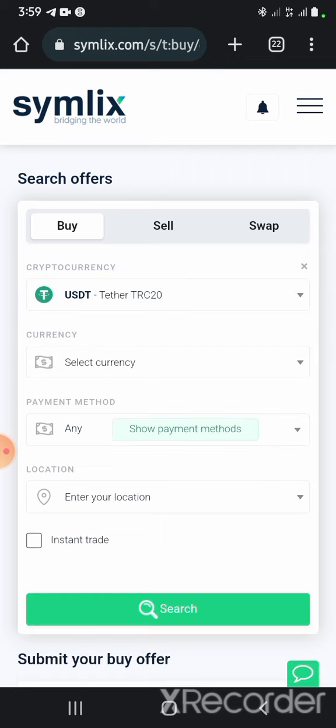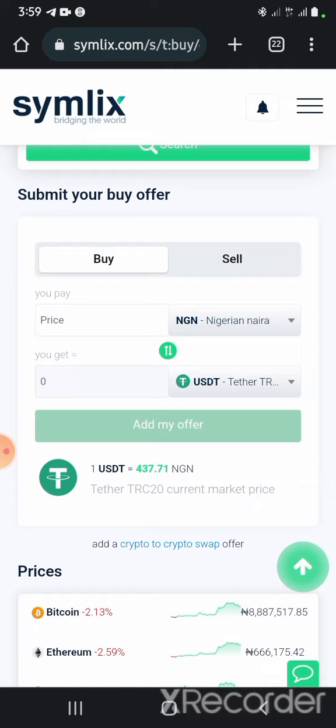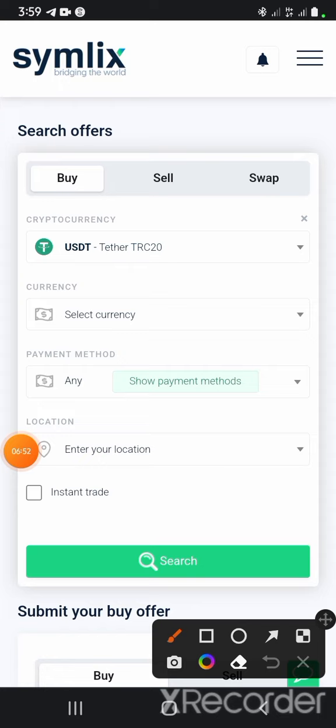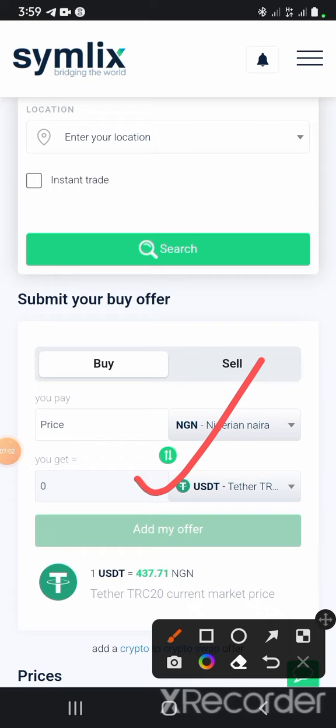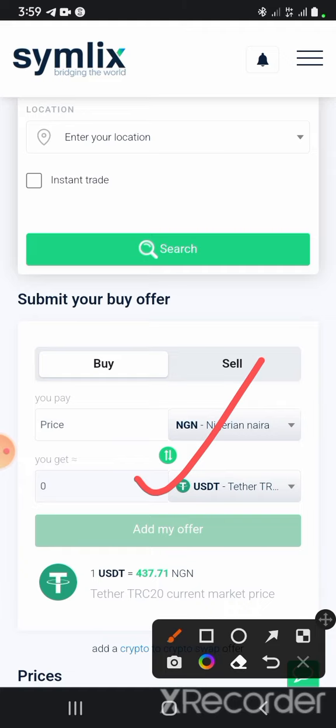Now there are two different sections you are going to see here: 'Search Offers' and 'Submit Your Buy Offer.' The difference is that 'Search Offers' allows you to look for available offers already on the platform, while 'Submit Your Buy Offer' allows you to set an offer and the system merges you with a seller within five to fifteen minutes — they're pretty fast.